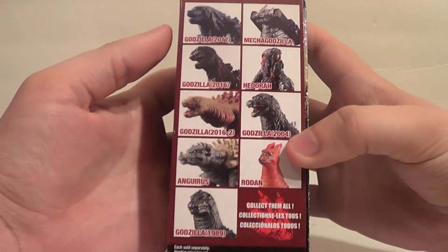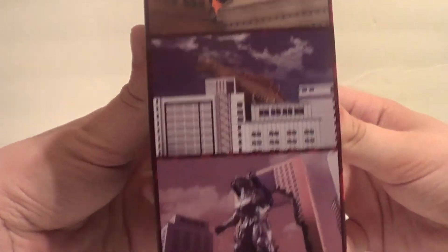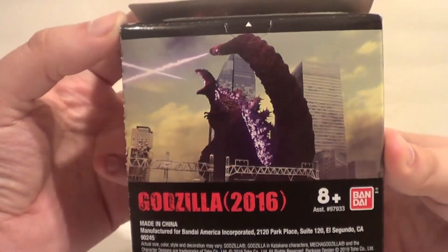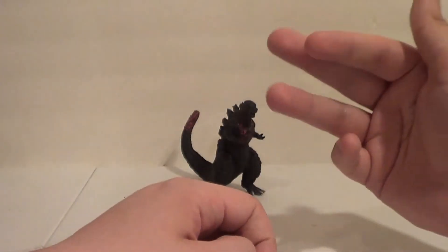Here are some little ACBAs: Bio Goji, Komata-kun or whatever his name is, Kiryu. There's a picture of Shin on the back. It's Godzilla 2016.